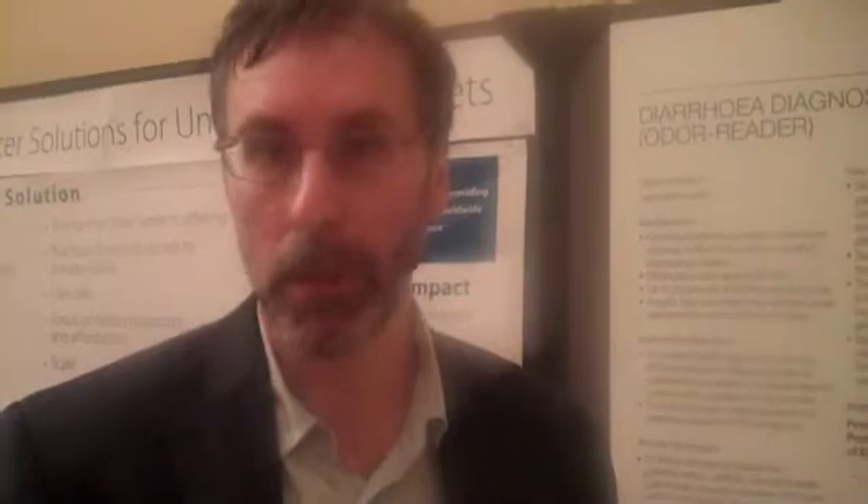Chris contacted me at the University of Western England because he knew that we were working on electronic noses, and asked whether we could duplicate what the nurses could do. Because you can't have nurses sniffing diarrhoea all the time — and what if they got a cold one day? It's just not really acceptable, and we must get rid of the human variation.